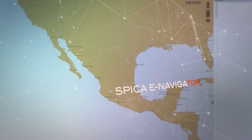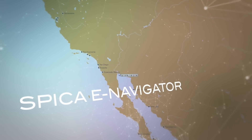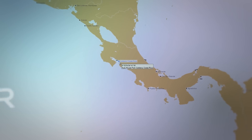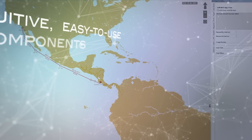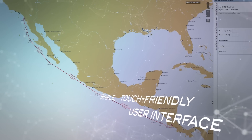That's why there's Spica e-Navigator — a sophisticated yet simple-to-use e-navigation software solution that helps you easily plan your entire voyage from beginning to end. Spica e-Navigator's intuitive, easy-to-use components are designed with a simple, touch-friendly user interface.